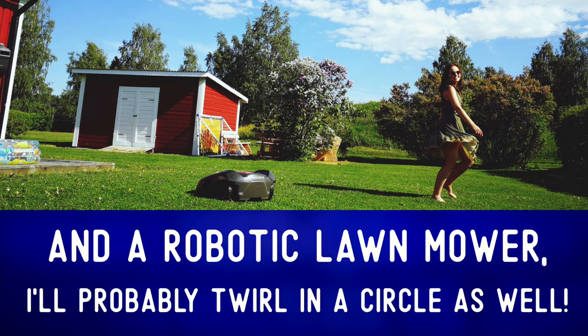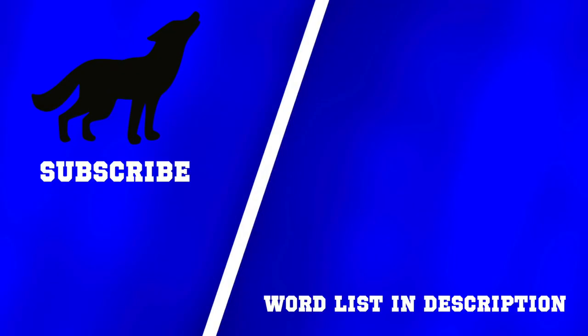Though many of them are beginning to use more complicated systems. If I'm ever lucky enough to have such a garden and a robotic lawn mower, I'll probably twirl in a circle as well. For more photo descriptions, check out one of these videos. And remember: communication first, always.